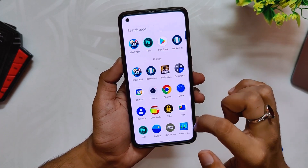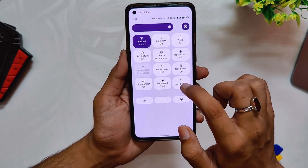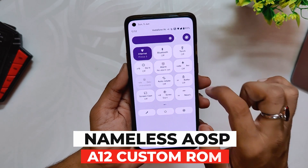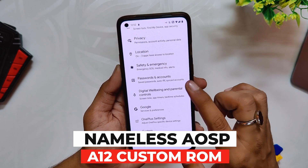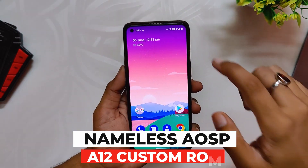Hello guys, welcome back to the channel. I hope you all are doing extremely fine. My name is Prince and you are watching that Extreme. In this video I am going to show you the latest update of Nameless AOSP ROM for the OnePlus 8 series devices and OnePlus 9R. So without wasting any more time, let's get started.